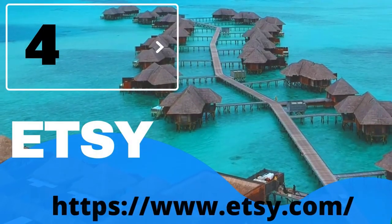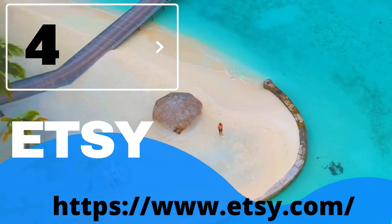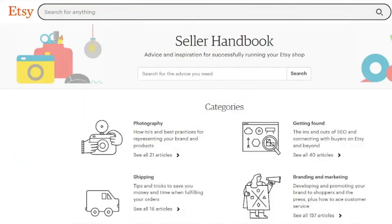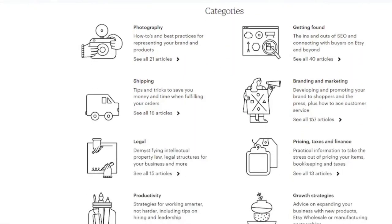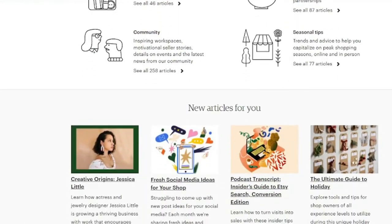4. Etsy. You might not think of Etsy while looking for venues to sell stock photographs because it is more known as a marketplace for buying and selling unique handmade goods. However, Etsy has over 30 million users and a variety of opportunities for you to sell your images. Etsy has a wider audience than most stock picture sites and a population that is ready to buy your images. You can sell digital photographs, but you can also sell prints on Etsy. So, if you want to grow your photography business even more, Etsy is a terrific place to start.